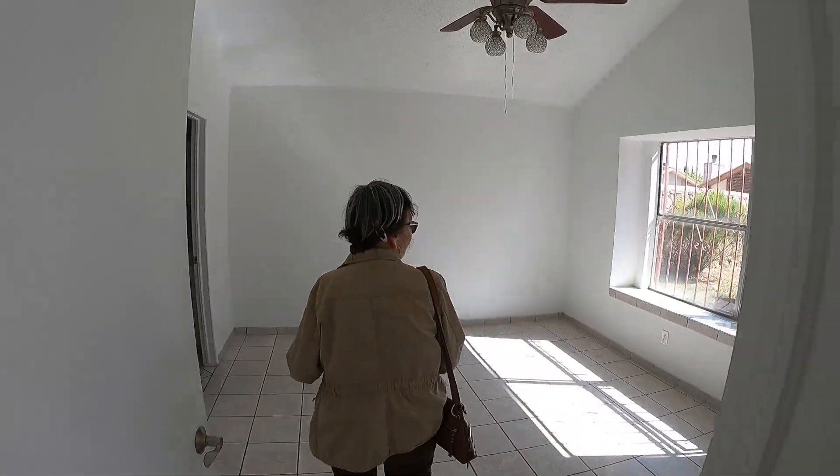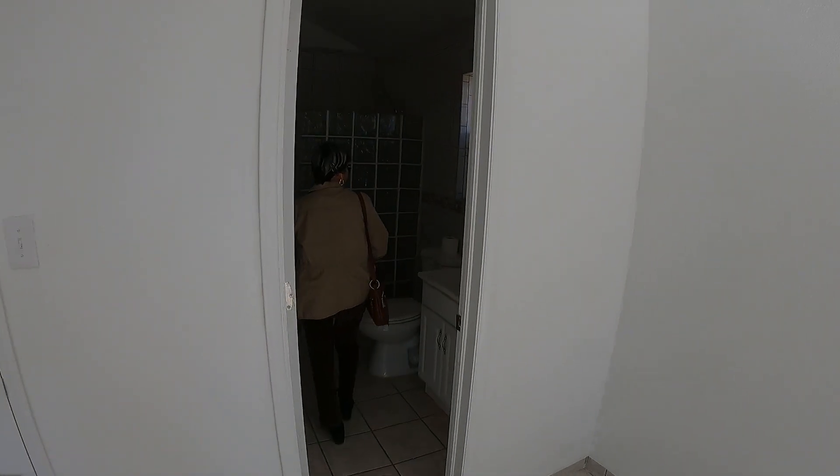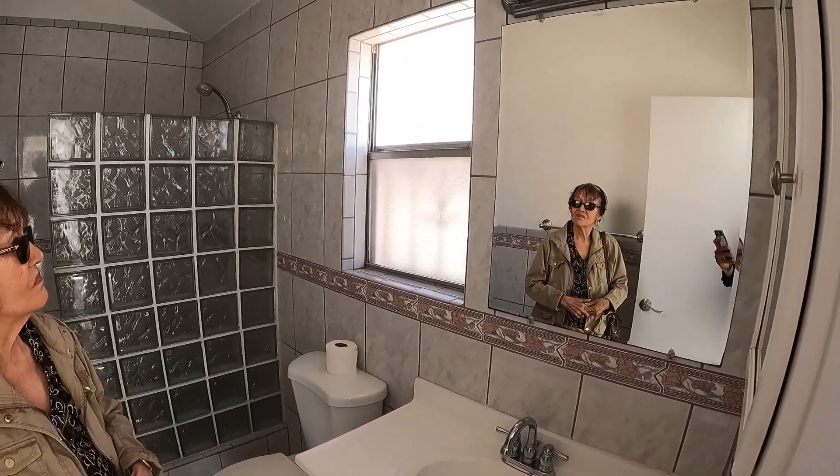And the kitchen counter and the cabinet. And also underneath the sink, there wasn't a wood panel underneath there. So when you change the panels in the kitchen, maybe you could include that too.